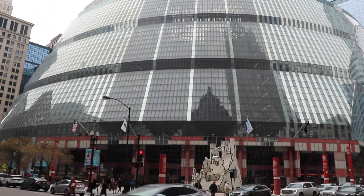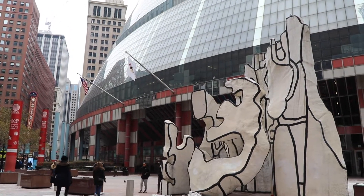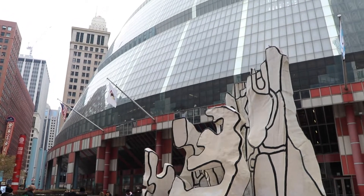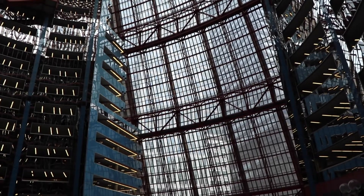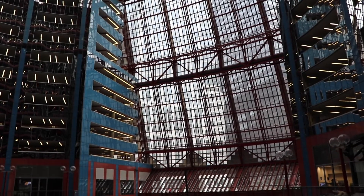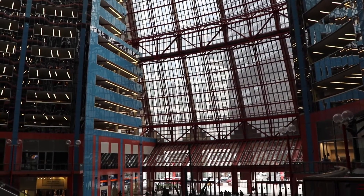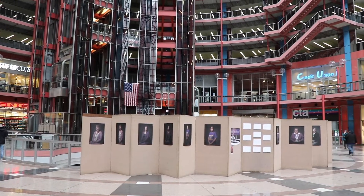The James R. Thompson Center is hard to miss. The 17-story, sloping glass structure occupies an entire city block in downtown Chicago. Opened in 1985 as the State of Illinois Center, it houses state government offices, shops, a food court, and a CTA transit hub.